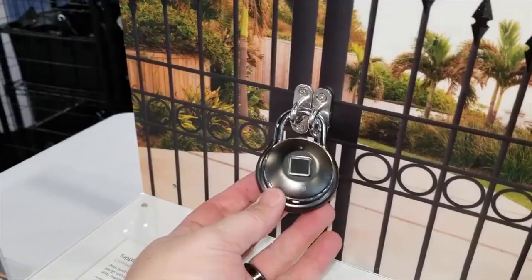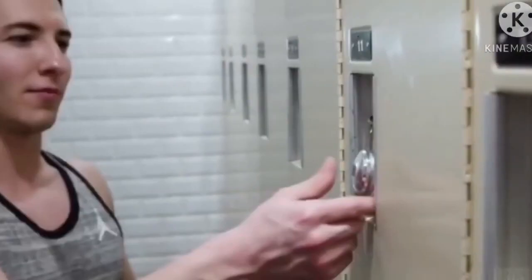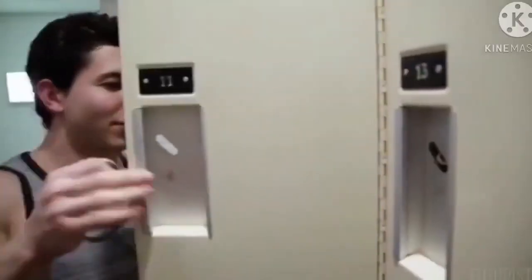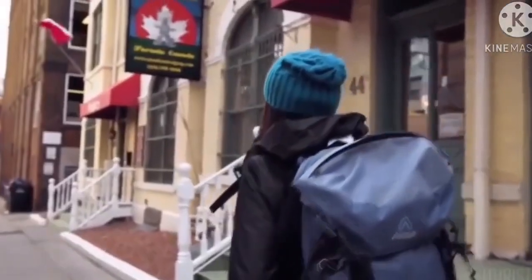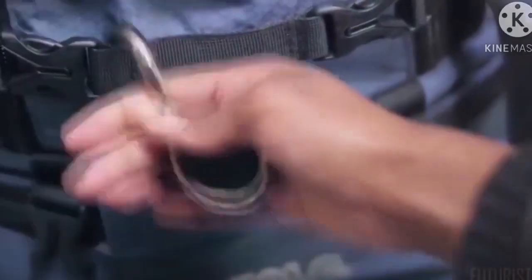Keep your everyday belongings safe with help from the TapLock Lite fingerprint padlock. It's great for locking up valuables anytime you want them to stay safe. You can store up to 100 different fingerprints if you share this lock with others or want to use a different finger. The gadget doesn't use a password, so it's impossible to hack.